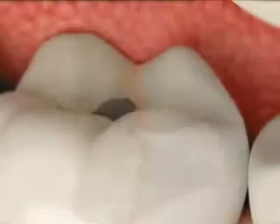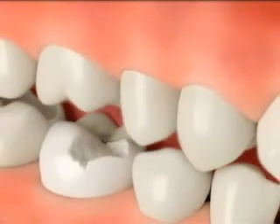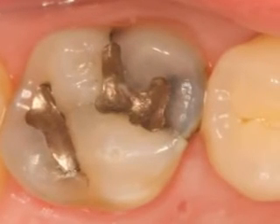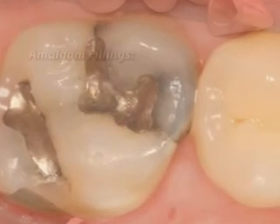On your next visit, we'll remove the temporaries and place the permanent veneers, checking for color and fit. Once everything looks good, we'll bond them into place. Veneers are a great way to transform your smile in just a couple of visits. Take good care of them, and your veneers can give you a beautiful smile for years to come.